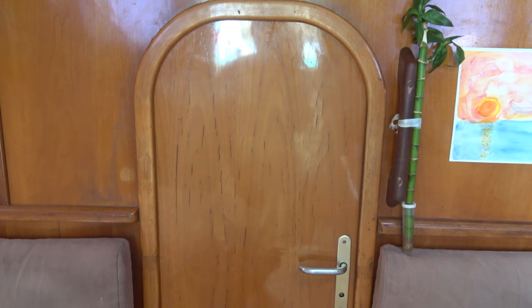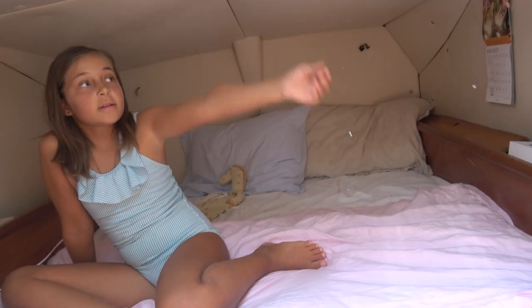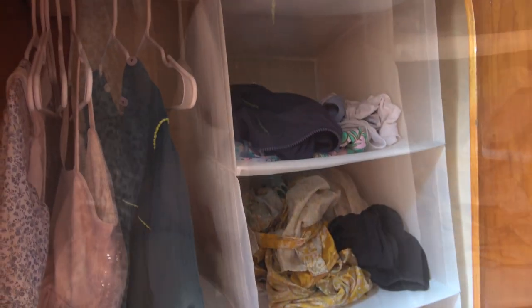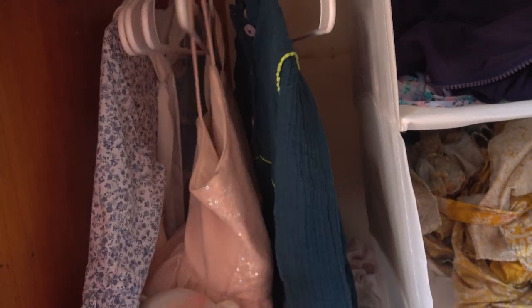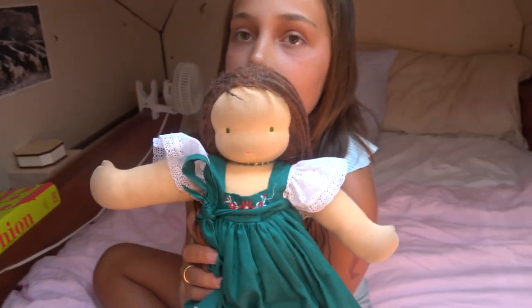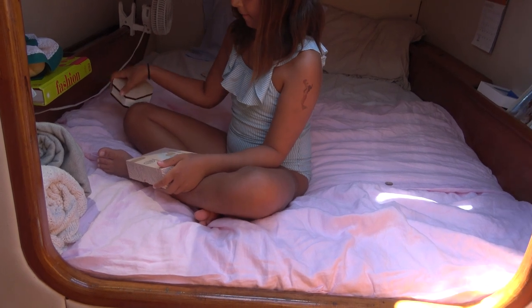We call this the hobbit room — the adult has to crouch to be in here. She has quite a few windows and a nice head that used to be the crew quarters. Now she has it as a wonderfully organized beautiful closet — and yes, we do have a sparkly party dress, because why not. And we'd like you to meet Rose — hi Rose, she says hello.